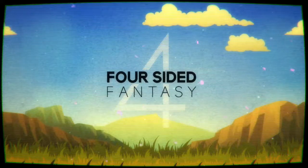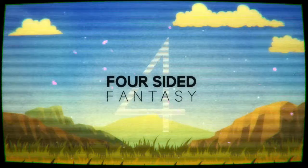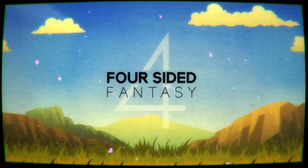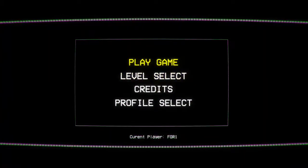Hey, what's up guys? It's Michael from Family Game Review, and today for day 25 of the Light It Up Blue 30-day game challenge, we are going to play Four-Sided Fantasy. You're gonna wonder what this game is and why this is on the Light It Up Blue challenge for autism awareness — I'm gonna tell you why.